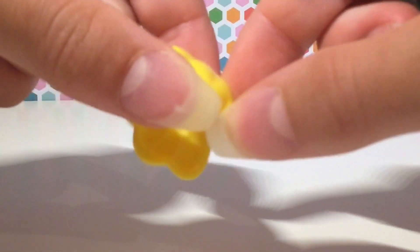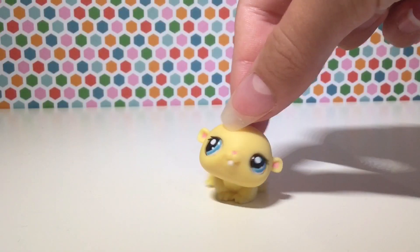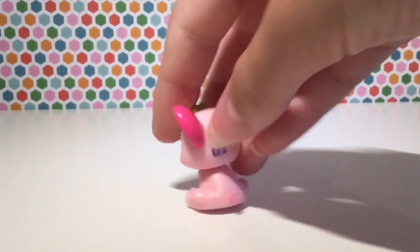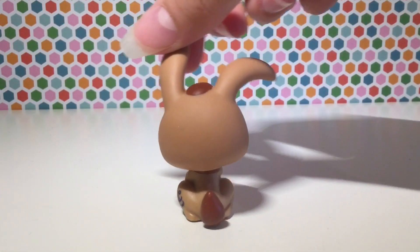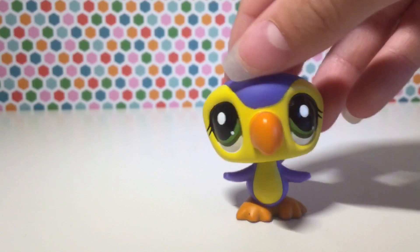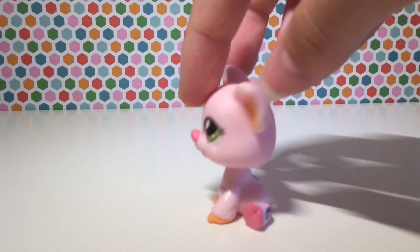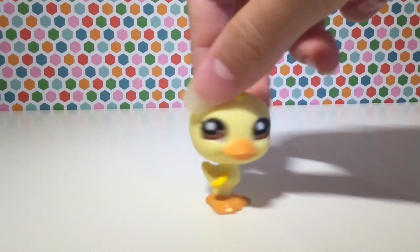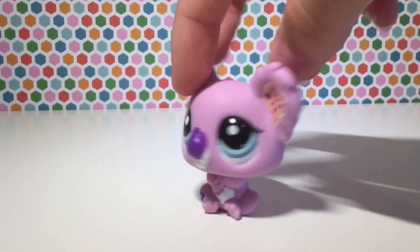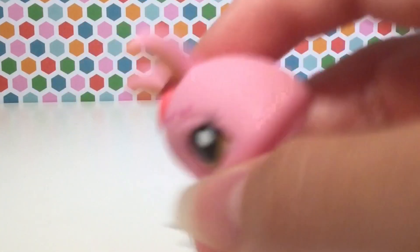Alrighty, now I'm just going to do a big speed run of the rest of the pets. I actually just found a few more accessories — we have this thing, a perfume bottle, and I believe a skirt or a collar. Love the design on this one. I think this pet is related to Mr. Big Head because her head is so giant.